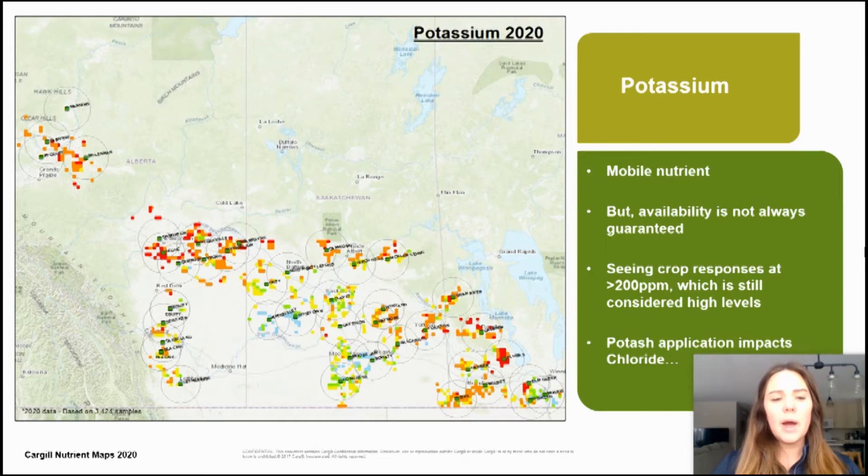With phosphorus in mind, it is an important nutrient to include in a full fertility plan across the farm. With potassium, we see higher deficiencies in our black soil zones. Potassium is a mobile nutrient but availability is not always guaranteed. With potash applications, we are seeing crop responses even when soil samples are below 200 ppm, which is still considered a high level. Potash application impacts chloride levels as well.